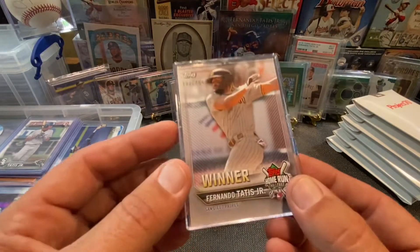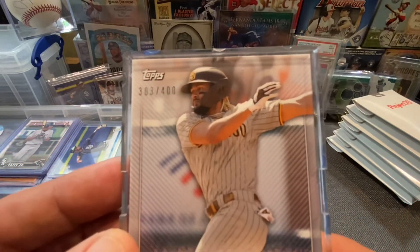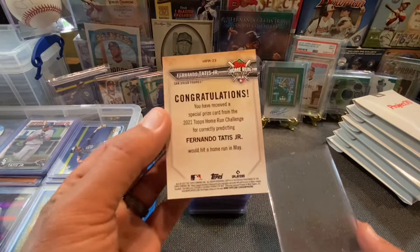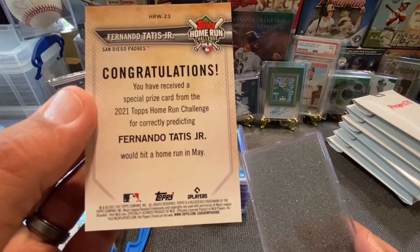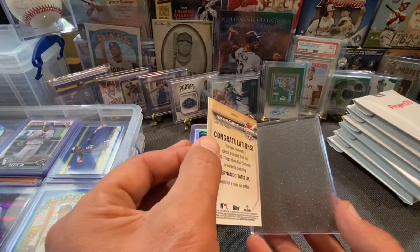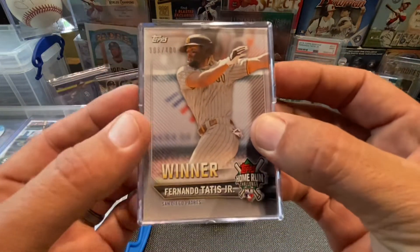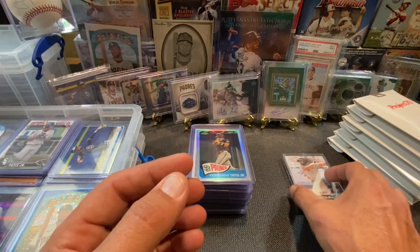This first one I thought I'd start out with because it's super unique. This one right here is a Home Run Challenge winner, numbered 303 out of 400. I didn't win this — I actually purchased it off eBay. It says congratulations, you have received a special prize card from 2021 Home Run Challenge for correctly predicting that El Nino would hit a home run in May. That's really, really cool. Super pumped to pick that one up. It's got a little top loader on it.